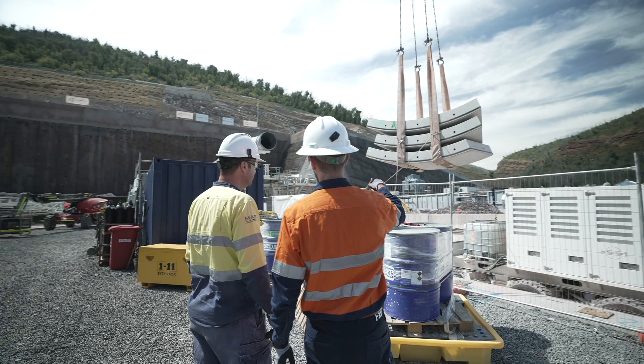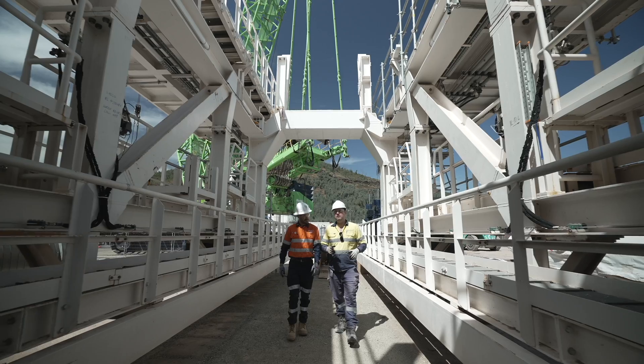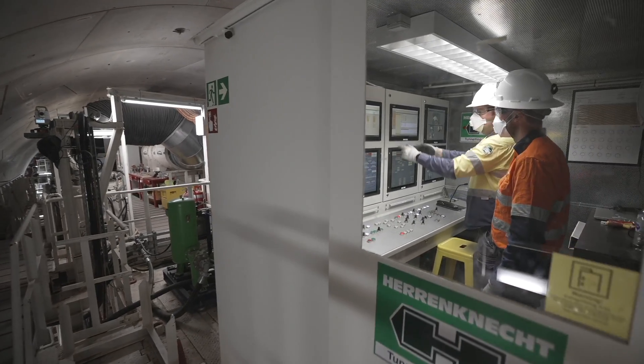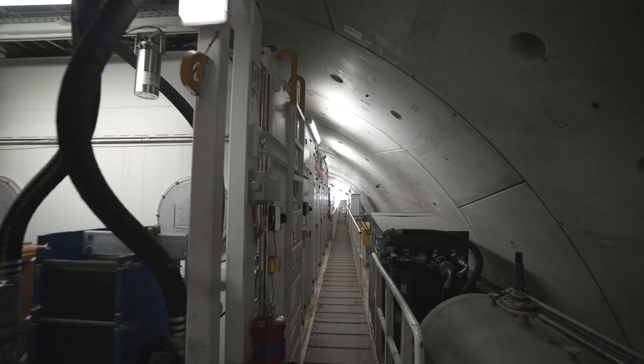The tunnel boring machine uses concrete segments locally produced from our Polo Flat factory. Currently we are adding more gantries to TBM Kirsten. Gantries are structures towed behind the main machine that house all equipment and operating cabins required to run the TBM.